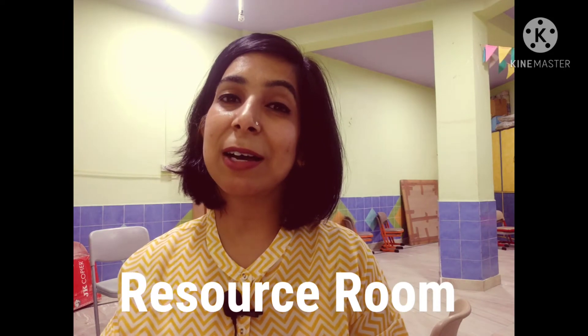Hello children, how are you all? Welcome back after your short break. From today we are going to start our new session. For children who are new to pre-primary, I want to introduce myself. I am Nithika and I would be conducting your resource room classes. In our school we have this resource room where children come and do different kinds of activities — basically it is a 45-minute fun session.